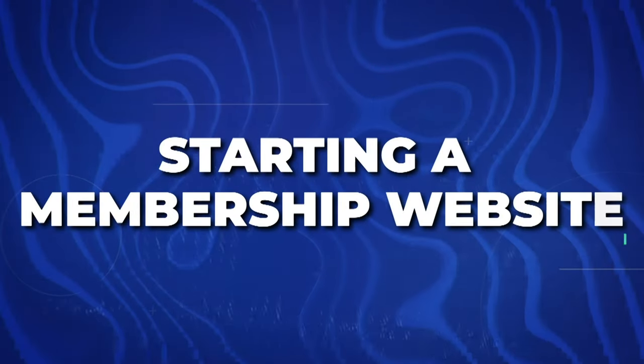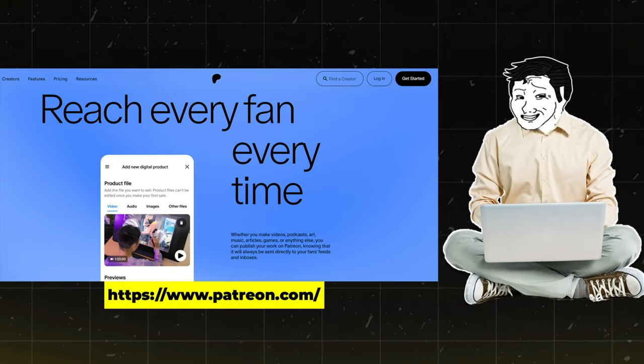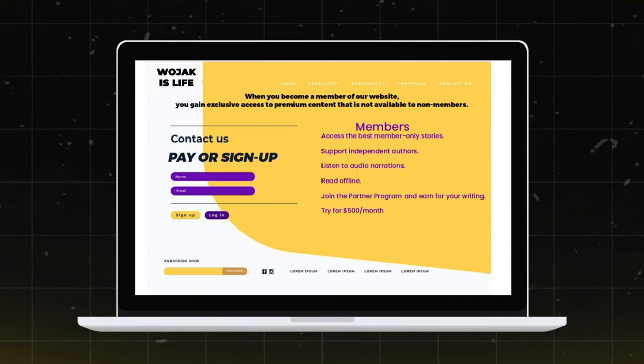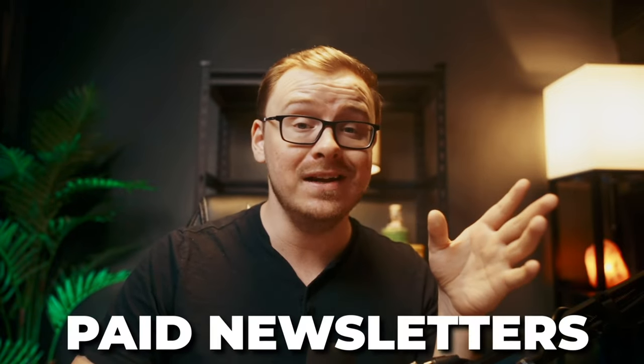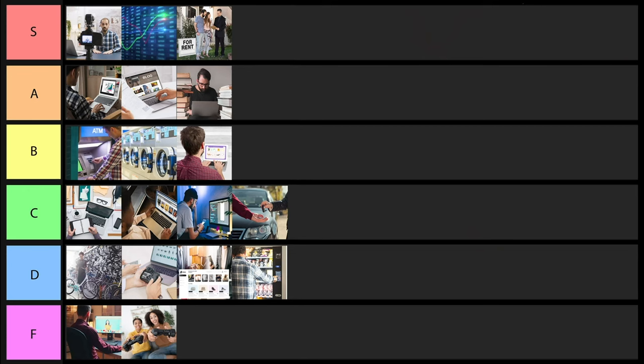Next is starting a membership website. You could use Patreon, WordPress, Substack, and others — basically a website where people pay a membership to access the content. I really like paid newsletters as a business model. With that being said, it is definitely not passive — this is something you'll have to work really hard on. But you can make really good money doing this, so I'm going to put it into B tier status.